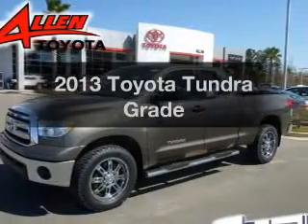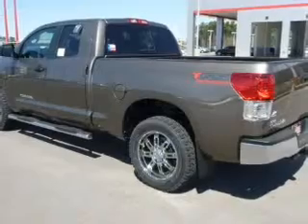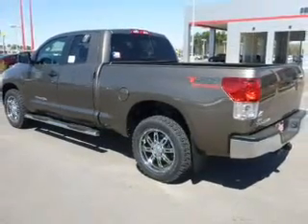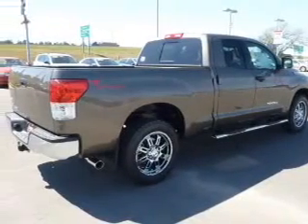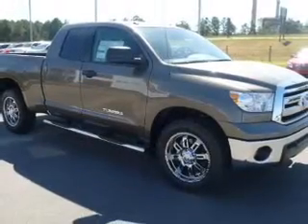Check out this 2013 Toyota Tundra — everything you need under one roof with this great vehicle. The powertrain includes rear wheel drive with a powerful 8-cylinder engine connected to a smooth-shifting 6-speed automatic transmission. You will appreciate the safety feature of anti-lock brakes.